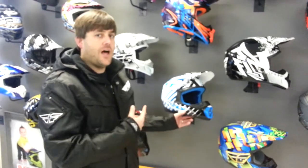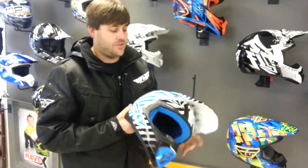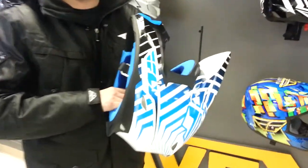Hey guys, it's Ralph Gallagher with Ravex Motorsports in South Portland, Maine, here to talk about the Fly 3.4 helmet. We just got it in today. It's a poly alloy shell, gives you really strong protection, and meets the Snell 2010 safety standard.